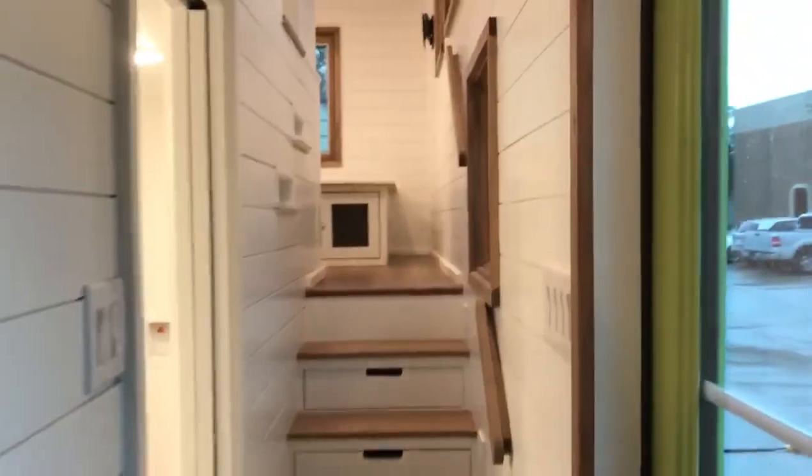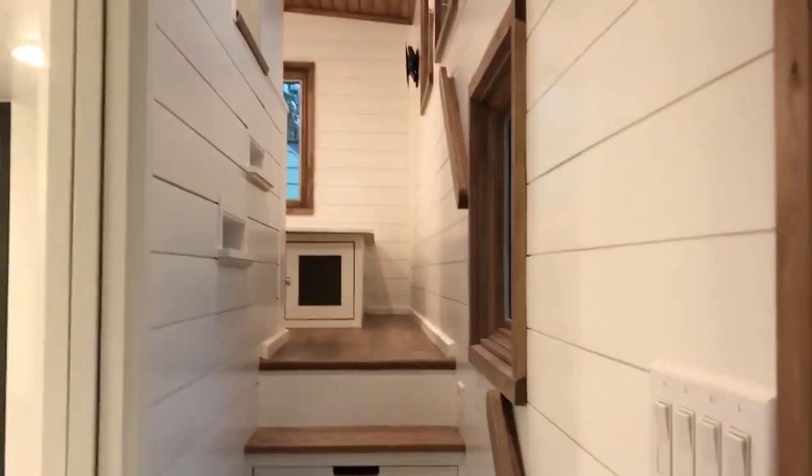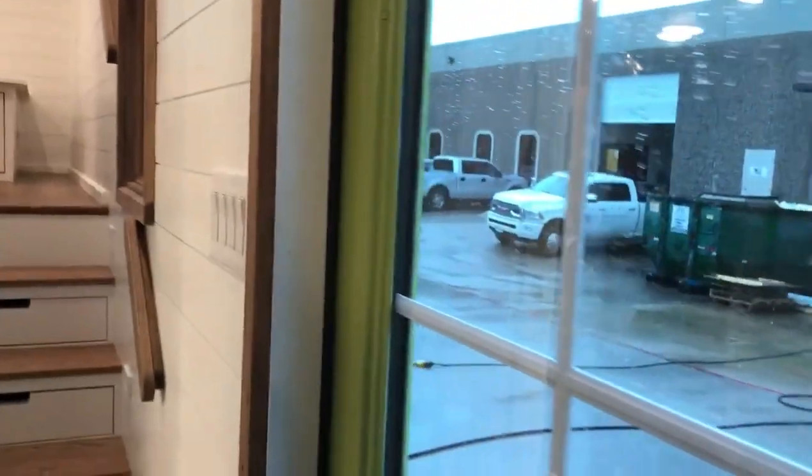The storage staircase goes up into the master loft. And you'll notice there's the back doors here, and the little doggie door is right there.